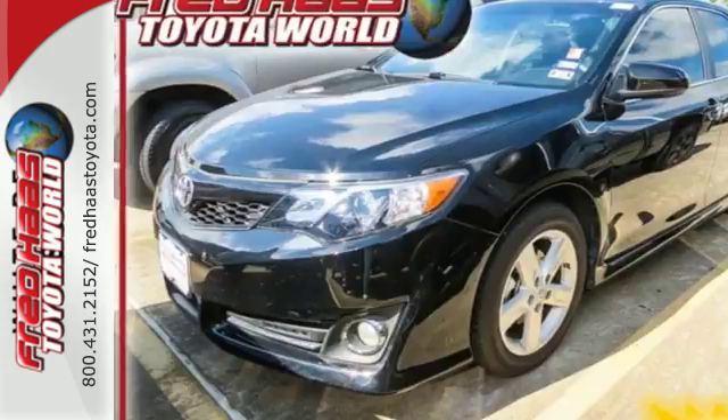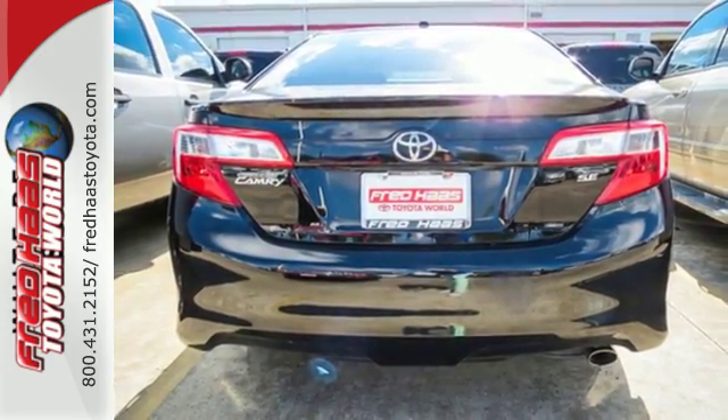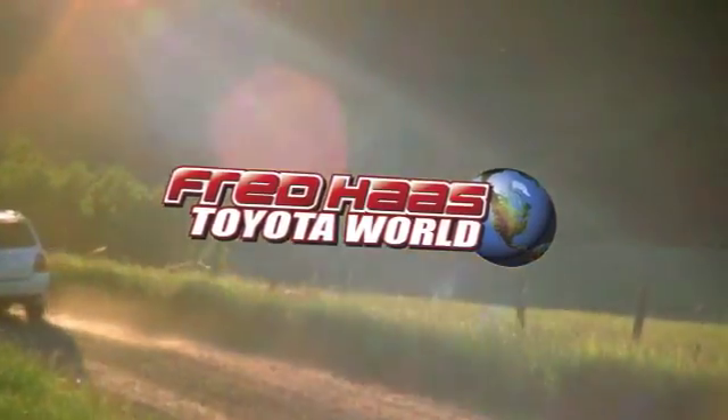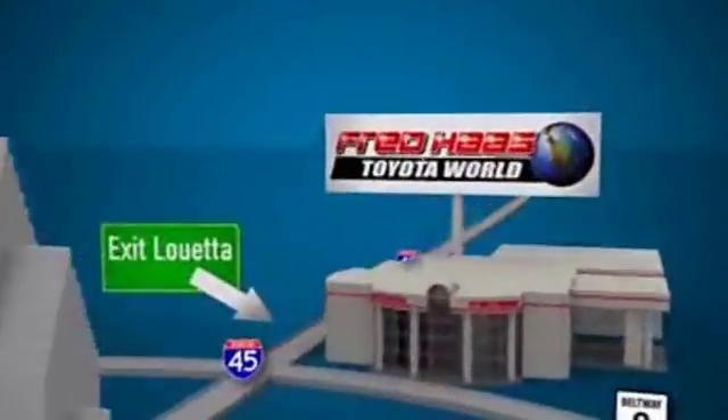This Camry is waiting for you. Don't keep it waiting. Come see it today. Fred Haas Toyota World has been a hallmark of our community for more than 40 years. Easy to find on I-45 North at Luetta, just two miles north of 1960.